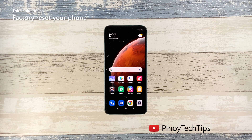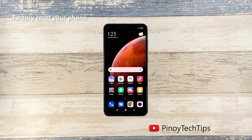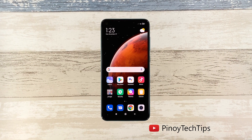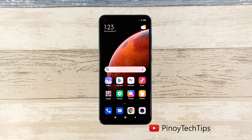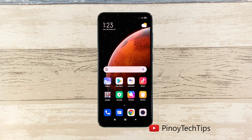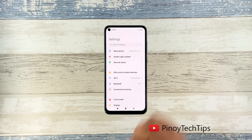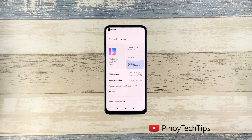Third solution: factory reset your phone. Most of the time, performance issues can be fixed by the first two solutions. However, if the issue persists or occurs occasionally, you will have to reset your device. A reset will fix this kind of problem, but make sure to create a backup of your important files first. When you're ready, follow these steps: launch the Settings app on your phone, tap About Phone, and scroll down a little.